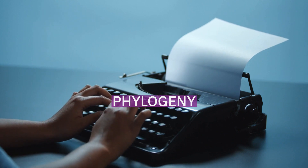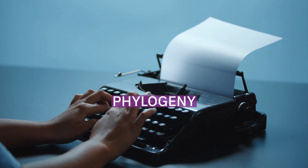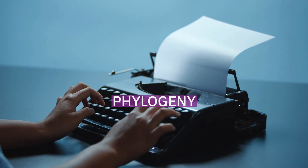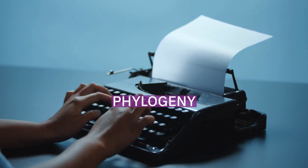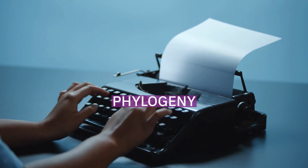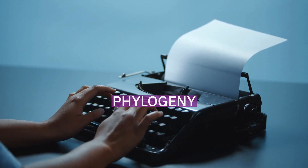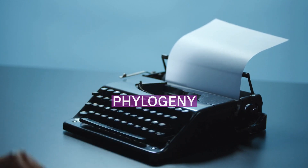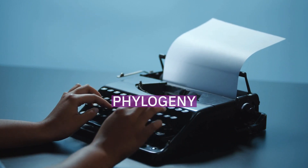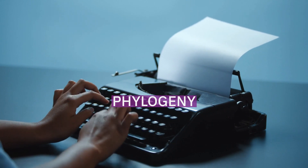Lactifluus volemus was the type species of the section Dulces in subgenus Lactarius, and is currently classified in Lactifluus section Lactifluus. The group around L. volemus includes species with a dry cap, abundant latex, and a white or pale cream spore print. Because the closely related L. corrugis has overlapping morphological characters, including similar coloration in the cap and stem, it has been difficult to reliably distinguish between the two species.